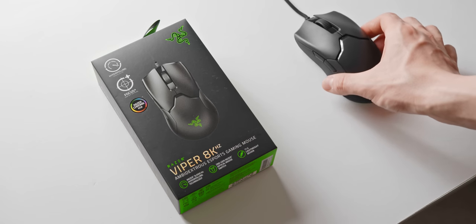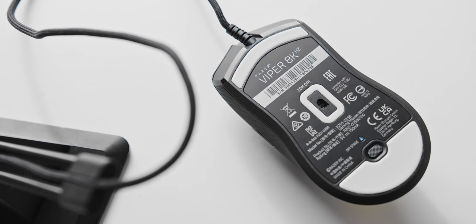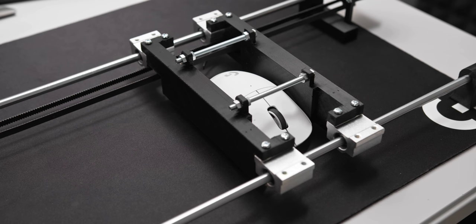So this right here is supposedly the world's fastest gaming mouse, the Razer Viper 8K. And now that I finally have the right equipment on hand, that is something that we can actually put to the test.